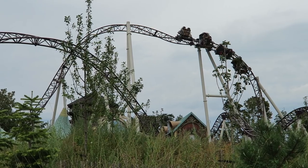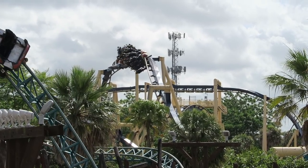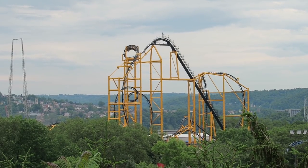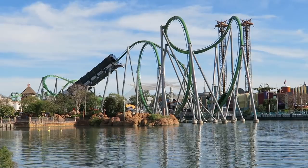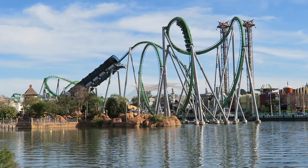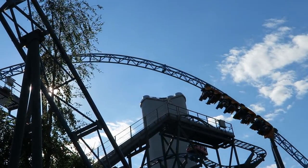Those are the 50 best inversions I have ever experienced. What are your favorite inversions or thoughts on any of the ones I mentioned? Let me know if there's any you think I missed down in the comments. If you enjoyed this countdown, I'd appreciate it if you gave this video a like and considered subscribing, because there will be a lot more roller coaster and amusement park videos here at Canobie Coaster. I'll see you in the next one.